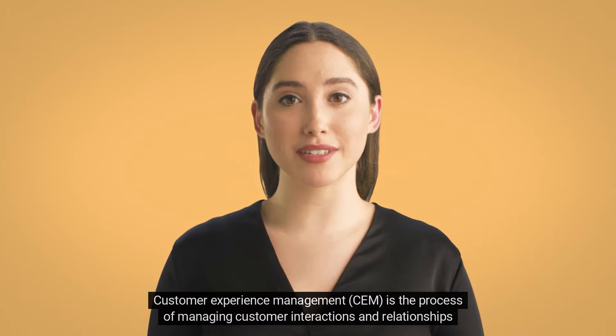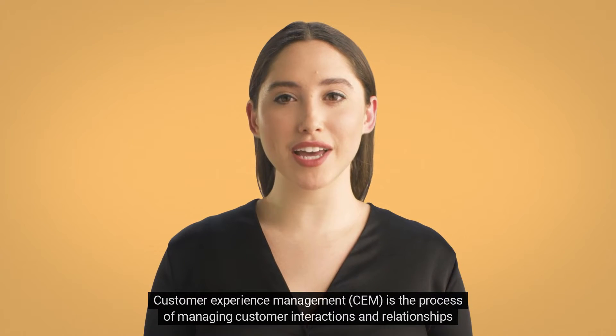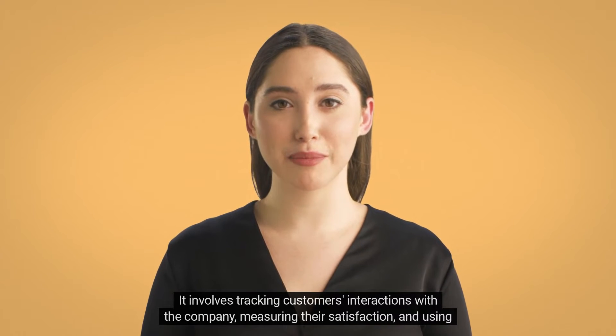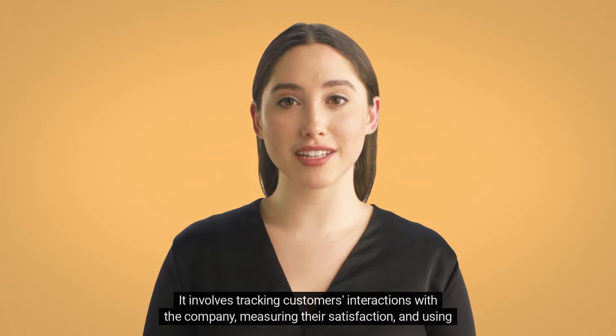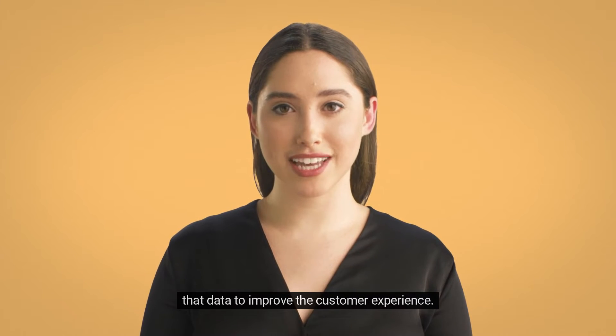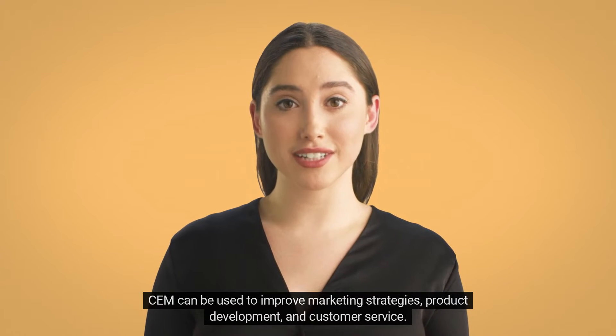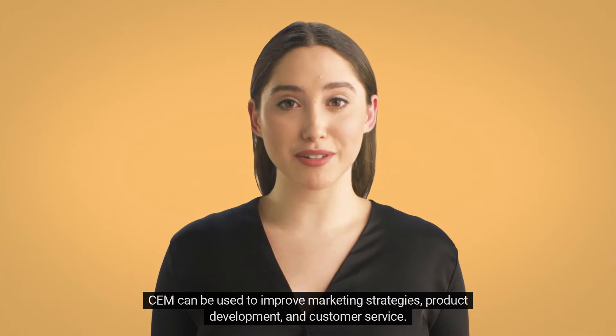Customer Experience Management, CEM, is the process of managing customer interactions and relationships with the company. It involves tracking customers' interactions with the company, measuring their satisfaction, and using that data to improve the customer experience. CEMs can be used to improve marketing strategies, product development, and customer service.